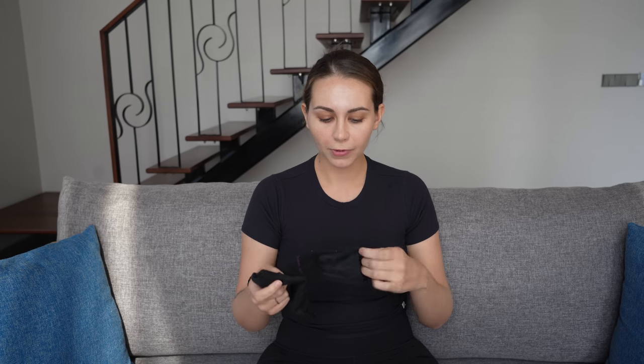Number eight is my no-show Darn Tough socks. I love Darn Tough, but I'm actually going to be leaving these behind here in Vietnam. They keep sliding off my heel, which is really starting to get on my nerves, and I realize I never exclusively pick these socks to wear — they just sit in my bag. Ounces make pounds, so even though these are very small, getting rid of them will leave room for some big wool socks as I move into colder weather.